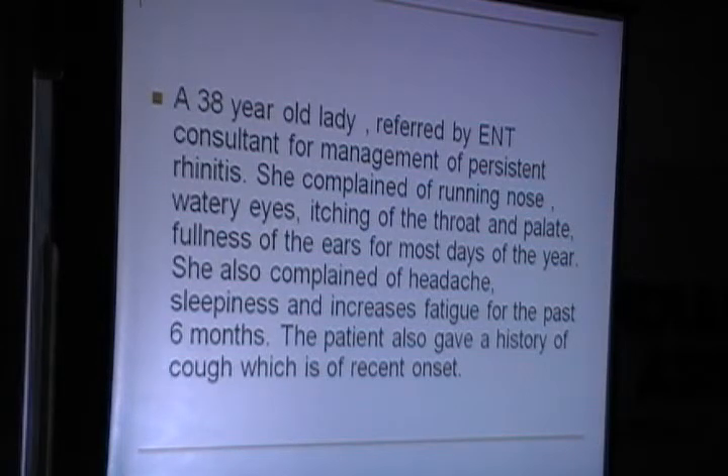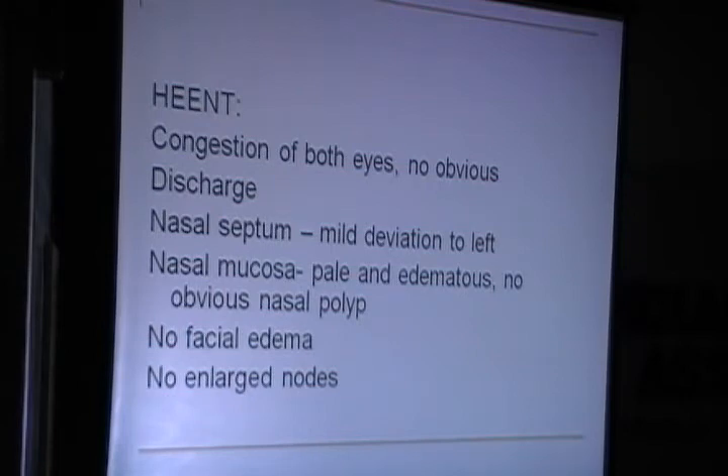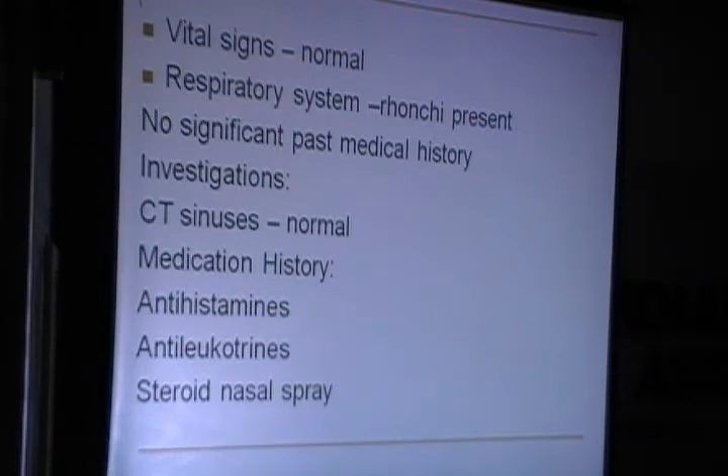She also gave a history of cough of recent onset. On examination, she was a tired-looking middle-aged lady, medium build, no pallor, had allergic facies due to congestion and Dennie-Morgan lines. Conjunctivitis of both eyes was present with no obvious discharge. The nasal septum showed a mild deviation; mucosa was pale and edematous, with low facial edema and no enlarged nodes. Vital signs were normal; on respiratory examination I was able to pick up a few rhonchi. No significant past medical history. CT scan of sinuses already done by the ENT surgeon was normal. She was on antihistamines, anti-leukotrienes, and steroid nasal spray.